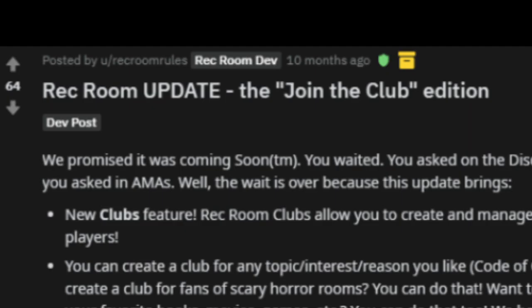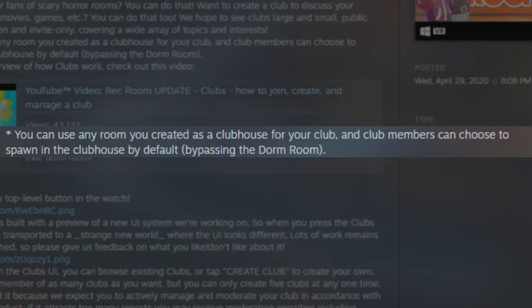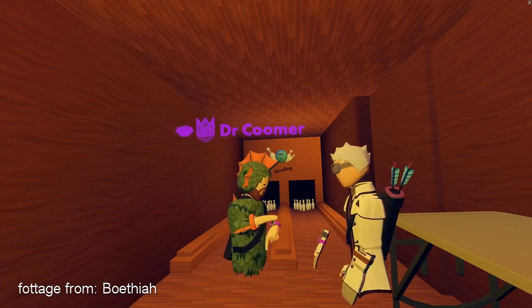Dorms are at peak popularity, but you can't stay in a dorm forever. April 30th, 2020 - the Join the Club Edition. The newest update added to clubs something that, while mildly interesting, didn't add much value to the game outside of one small bullet point: you can now use any room you created as a clubhouse for your club, and club members can choose to spawn in the clubhouse by default, bypassing the dorm room. Long gone were the days of the dorm room and its strange limitations. Players can now spawn in any custom room of their choosing.